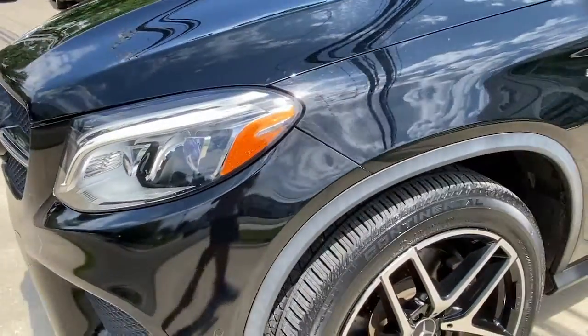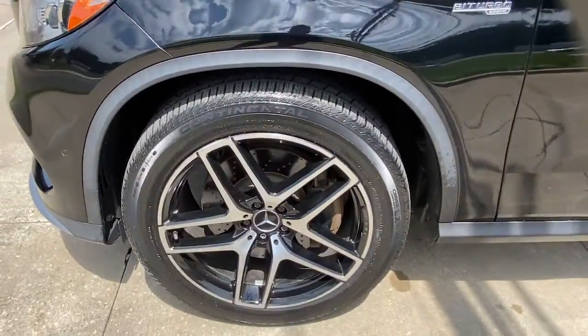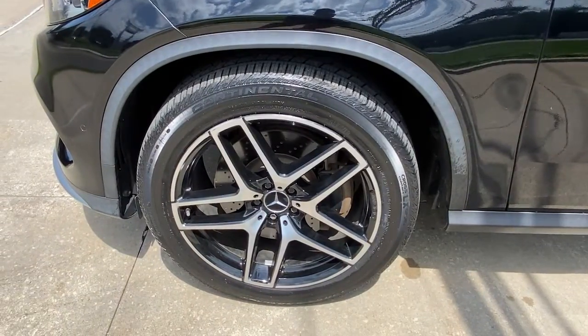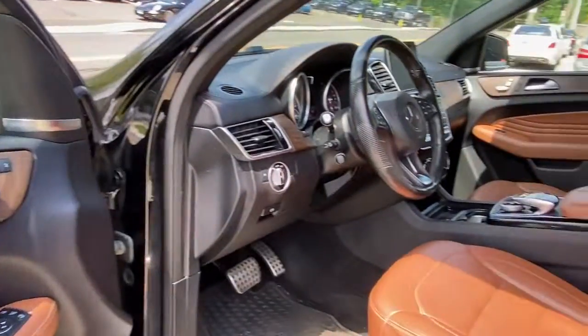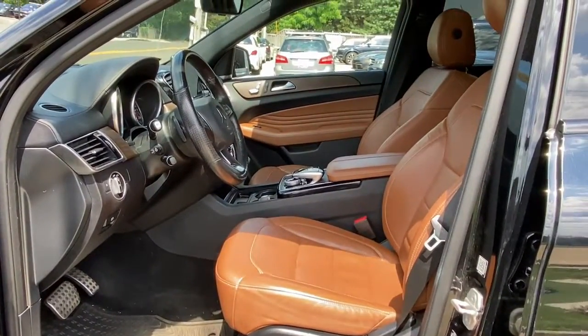Its advanced tech offers customized driving modes, digital instrumentation, and driver assist features, while its atmospheric cabin captivates the imagination. The following are some of this vehicle's highlighted options.